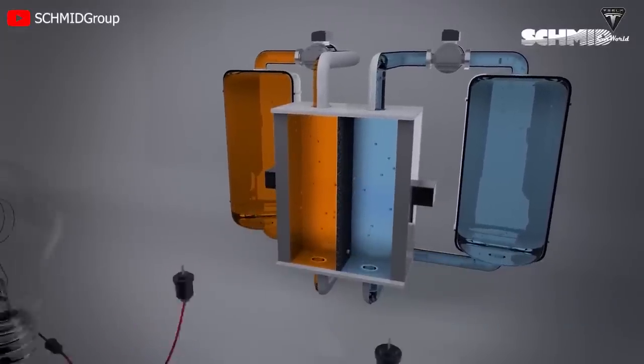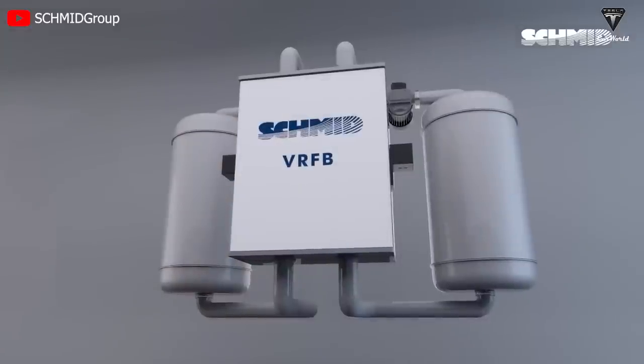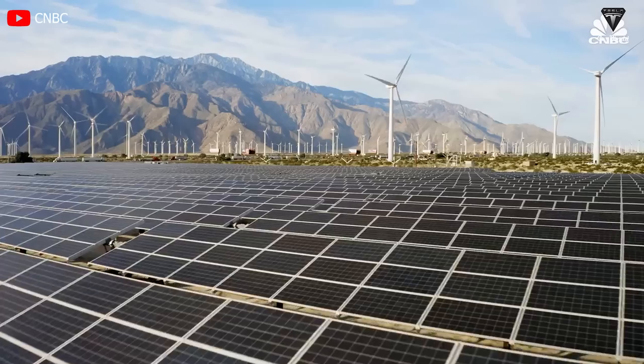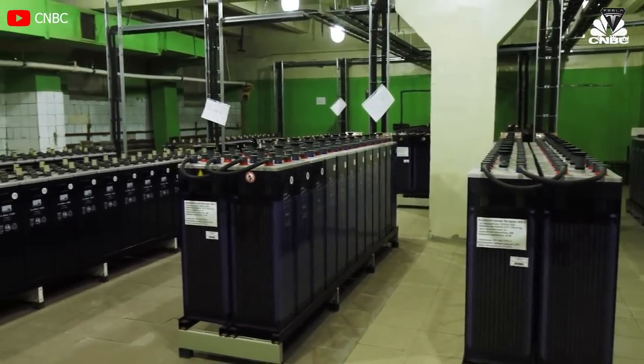Saltwater batteries allow full discharge without harming the battery. Fully discharging the battery does not affect the life cycle of the storage system. Additionally, the stored energy inside the battery can go for days or even weeks without charge. For this reason, battery maintenance systems to control the charge are unnecessary.